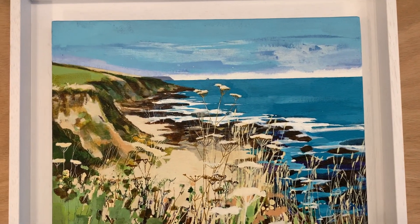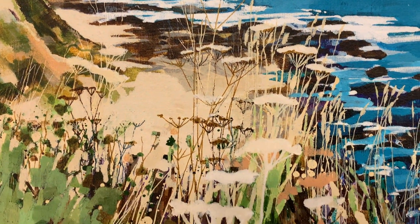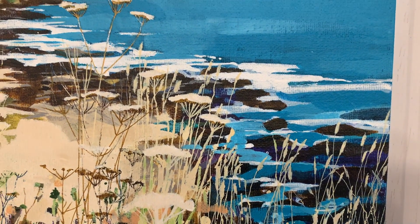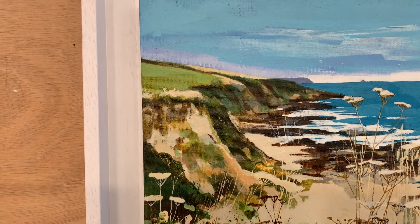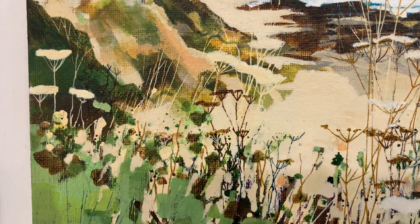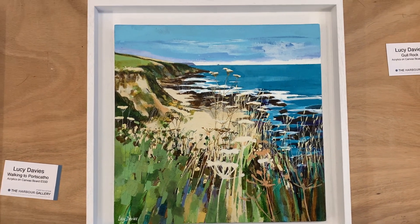And this one of Gold Rock — there it is in the background. Although I could have got the names mixed up, so don't quote me on that — go by what's on the website, not what I'm telling you here. This might be 'Walking to Port Scatho' and the other one 'Gold Rock,' given that Gold Rock is very small in this one and larger in the other — I imagine I've got it the wrong way around. But at least you can see it in detail, so do check on the website for the right names. Two absolutely stunning Lucy Davis paintings.